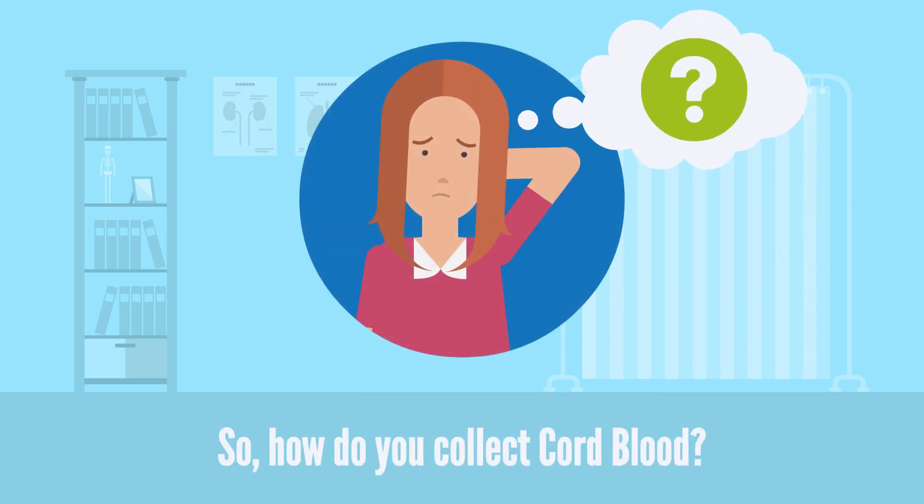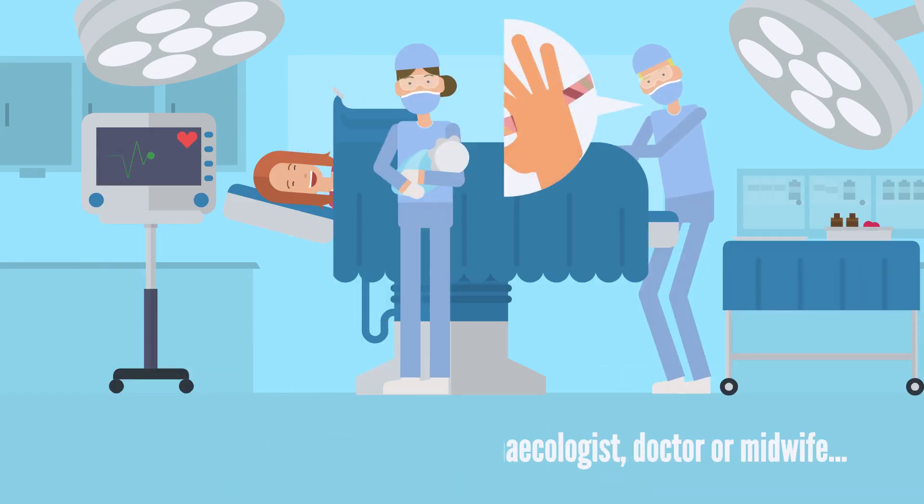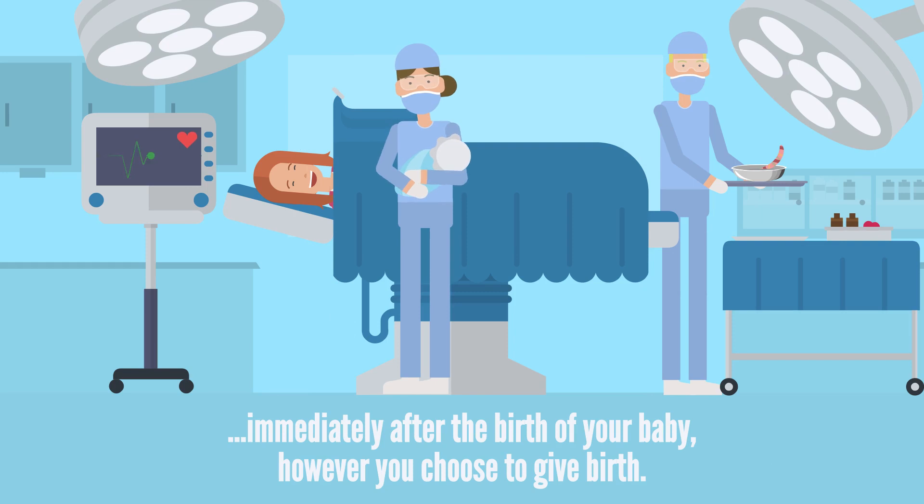So how do you collect your baby's cord blood? The cord blood is collected by your gynecologist, doctor, or midwife immediately after the birth of your baby, however you choose to give birth.